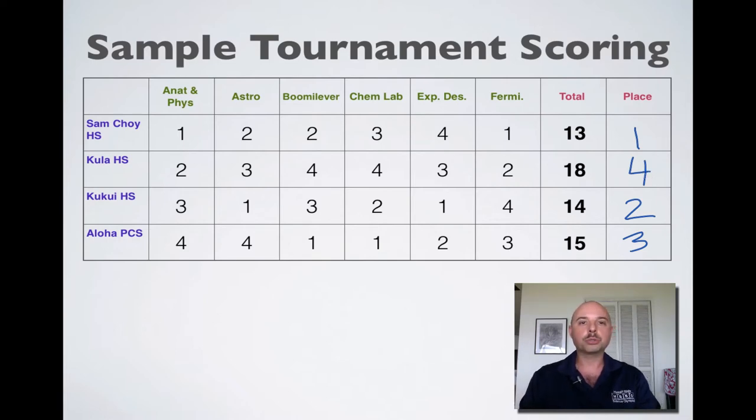Because Sam Choi has the lowest score, they get first place, Kukui High School comes in second place, Aloha PCS comes in third place, and Kula High School comes in fourth place. If this was a regional tournament, that would mean Sam Choi, Kukui, and Aloha PCS would qualify to go on to the statewide tournament. If this was a state tournament, Sam Choi High School would qualify to go on to the national tournament and represent Hawaii at the high school level.